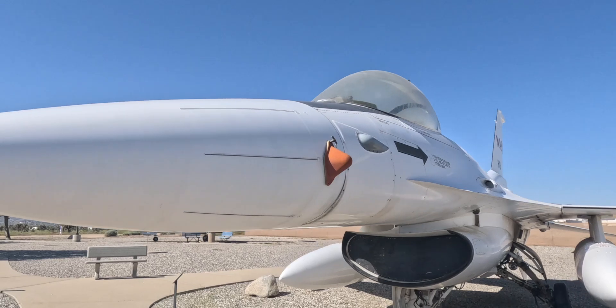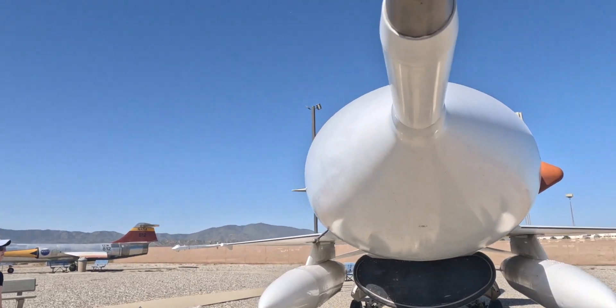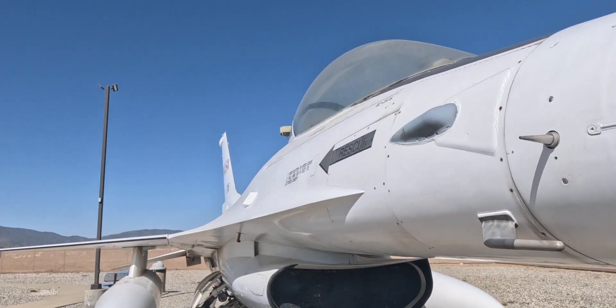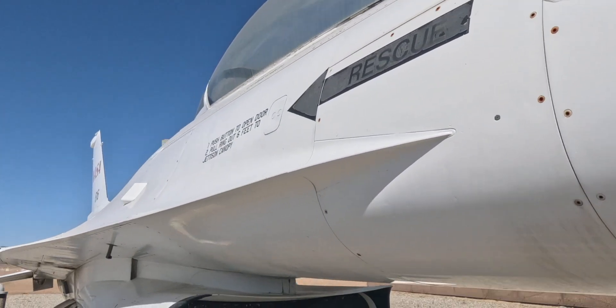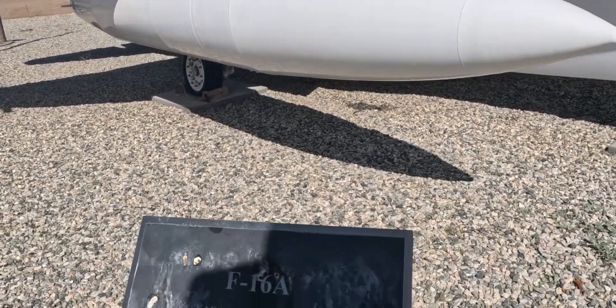NASA F-16. I think that's the most bizarre thing — it must be a cover for parking it. There's dirt in the pitot tube. It's a bizarre looking instrument. More air data recording. It's the only civilly registered F-16 in existence.